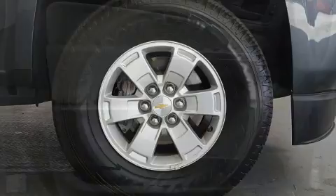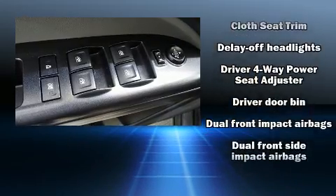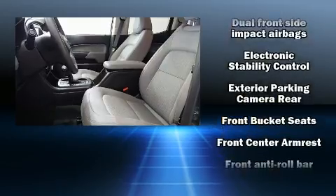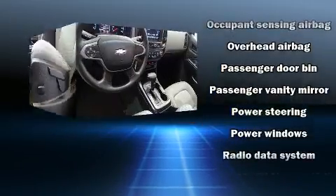Chevrolet also prioritized safety and security with features such as dual front impact airbags, front side impact airbags, traction control, ignition disabling, and four-wheel disc brakes with ABS. Various mechanical systems are monitored by electronic stability control, keeping you on your intended path.